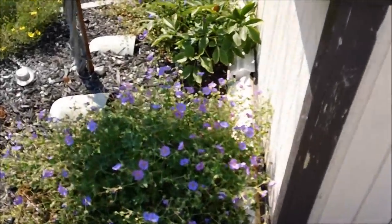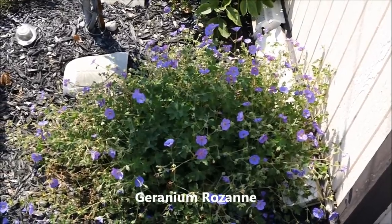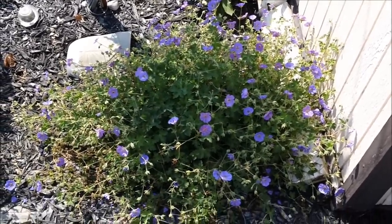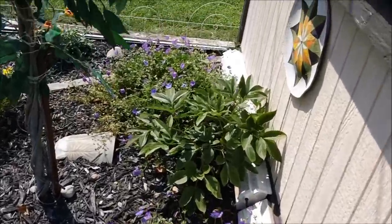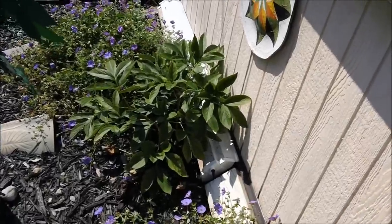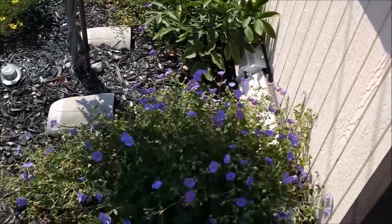Going down the line here, these purple ones are called Geranium Rozanne. They are in the geranium family. These are also perennial plants that will come back each year. They have literally bloomed all summer long. The plant right there in the middle is a peony that blooms only in the spring around Memorial Day, which is also another perennial.